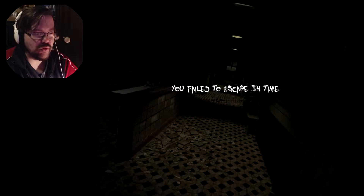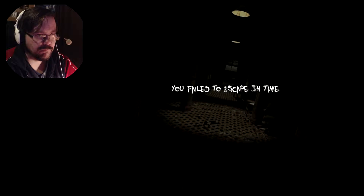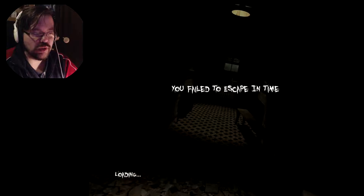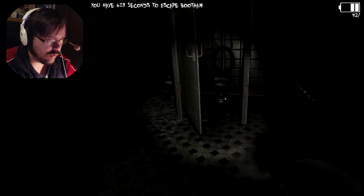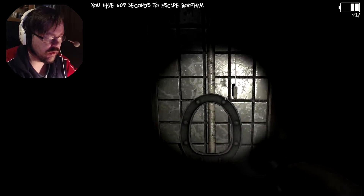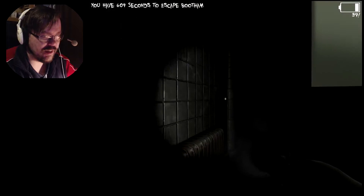You failed to escape in time. No! No! Leave me alone! Okay, I'll try to escape in time again. There must be something here somewhere. I'll explain it in a different way. There we go!